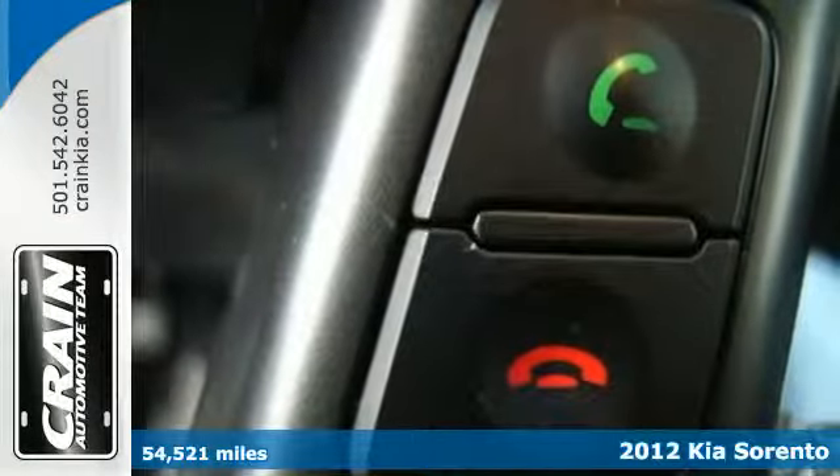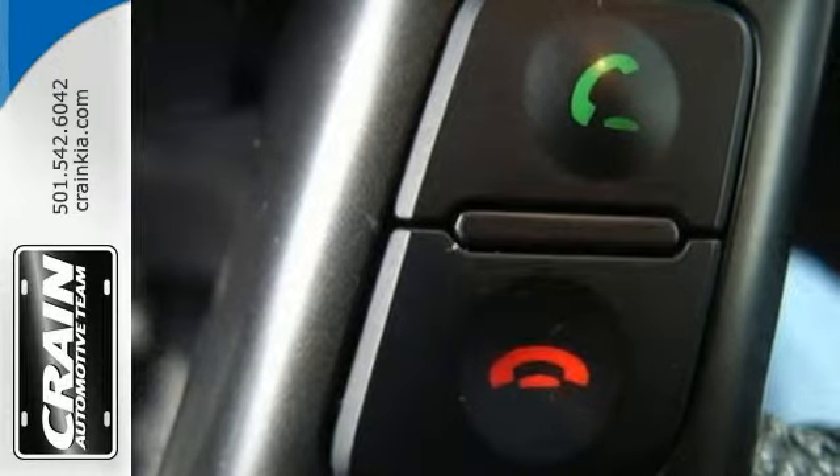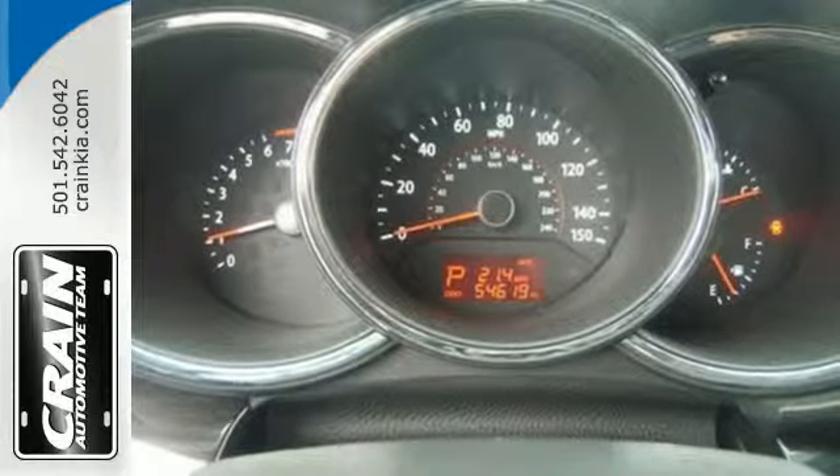It's not only easy to handle, but this spacious SUV also comes standard with keyless entry, Bluetooth, and steering wheel controls.